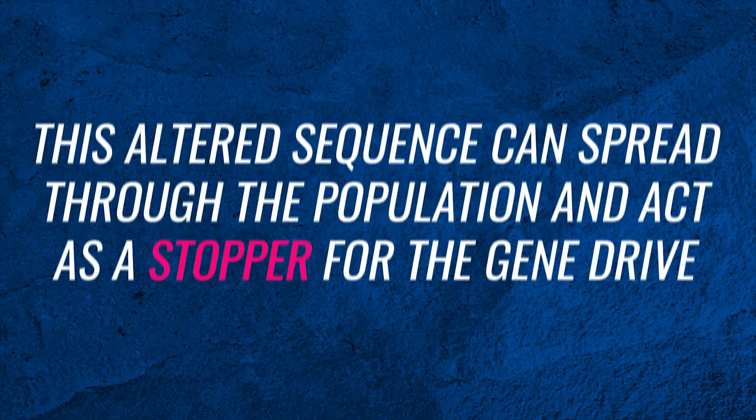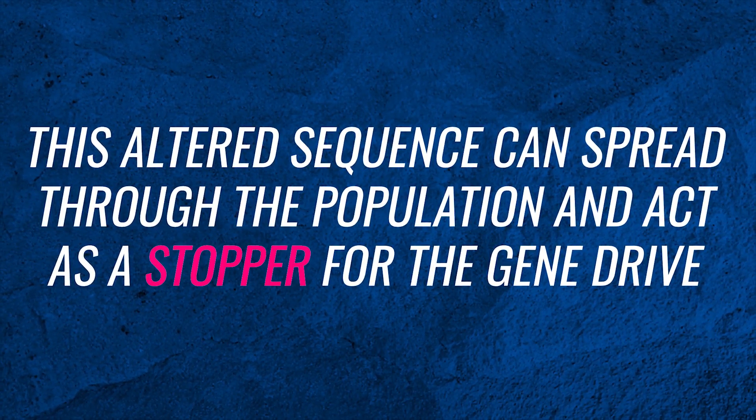Resistance against the gene drive can develop in the species. The cell doesn't always fix cuts in DNA by copying the other chromosome — it can also just trim away some DNA around the cut and close the gap. In this case, the gene drive does not spread to the other chromosome, and the other chromosome sequence has changed in the repair. If it changes too much, the CRISPR guide sequence won't recognize it anymore, and the CRISPR-Cas9 can't cut it, and the gene drive stops working. This altered sequence can spread through the population and act as a stopper for the gene drive, especially if having the gene drive makes the animal worse off and is not favored by natural selection.